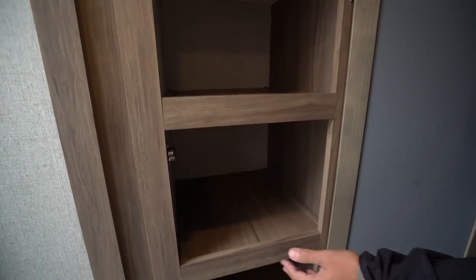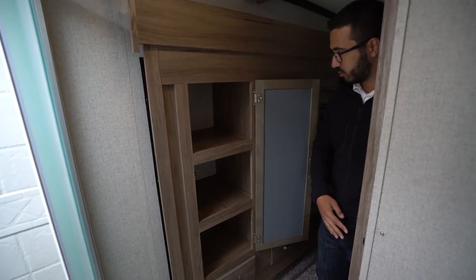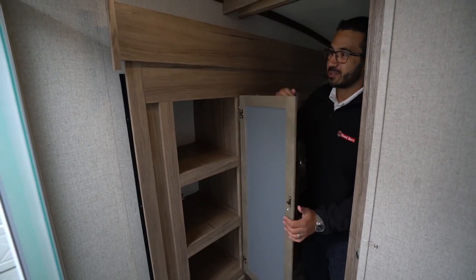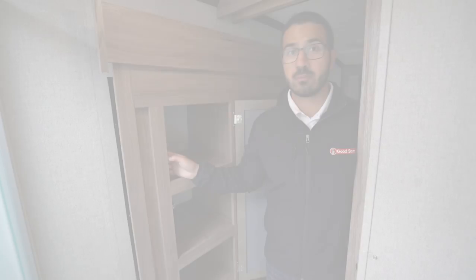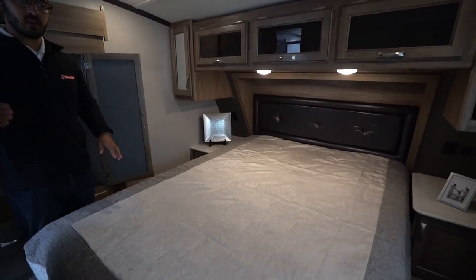Right over here is your slide-out wardrobe for the bedroom. In the bathroom itself you have shelves that make it a linen closet — when you close the bedroom door it closes off that area, making this a great spot for towels and bathroom accessories.